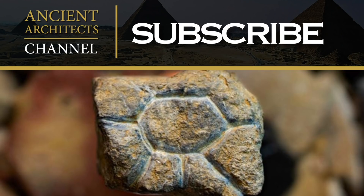Thank you very much for watching this news update from Ancient Architects. If you enjoyed the video, please subscribe to the channel, please like the video, and please leave a comment below. Thank you very much.